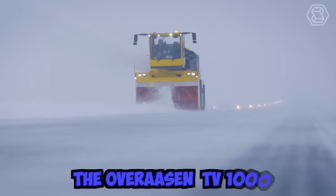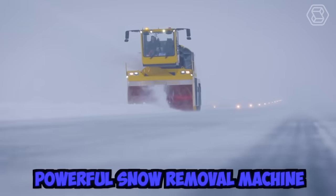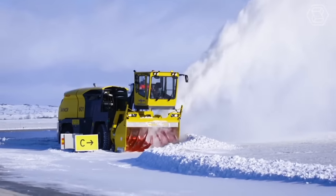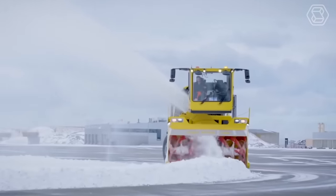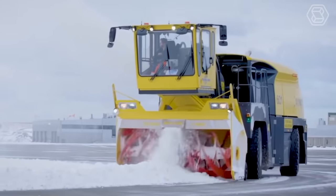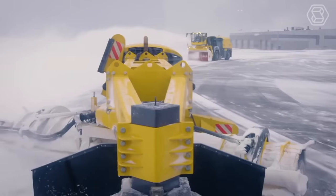The Overassen TV-1000 is a powerful snow removal machine capable of clearing large amounts of snow quickly and efficiently. This snow blower is equipped with a powerful engine and features a self-propelled design, which allows it to easily navigate through heavy snow and challenging terrain.